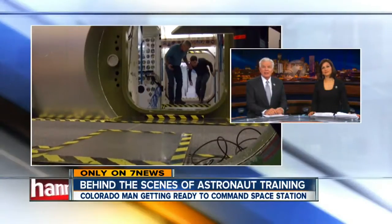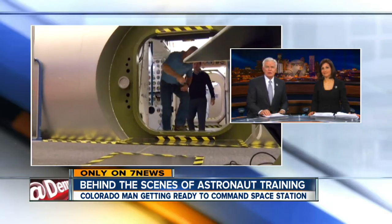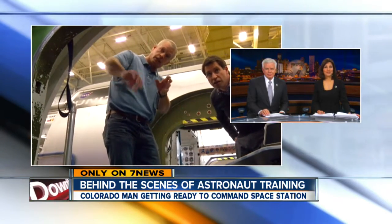Tonight, 7 News is taking you behind the scenes to a place that very few people get to see firsthand: the Astronaut Training Center in Houston. It's where a Colorado man is getting ready to take command of the International Space Station. 7 News reporter Mark Stewart discovering nothing is simple in space.